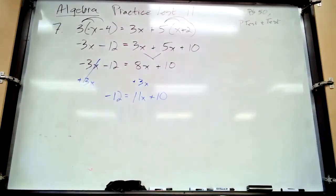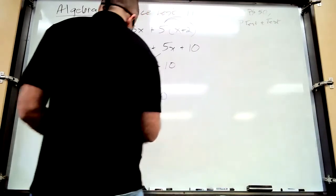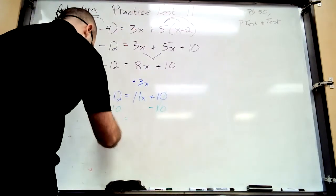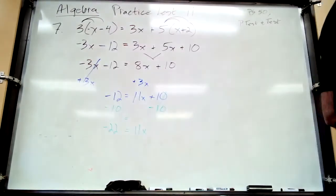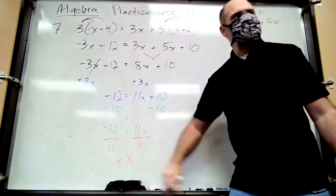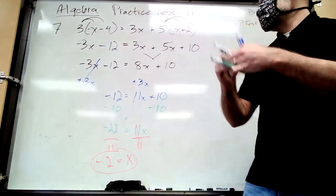Step three: eliminate the constant on the variable side. The variable side is the right. The constant term is 10 — the one without a variable. Get rid of plus 10 by subtracting 10. Negative 12 minus 10 is negative 22. So negative 22 equals 11x. Last step: divide by 11. x equals negative 22 divided by 11, which is negative 2.